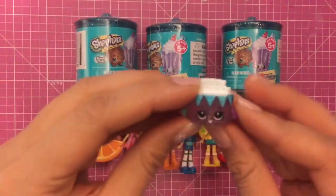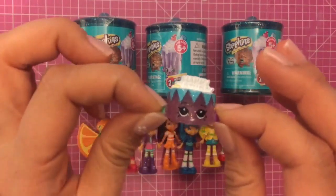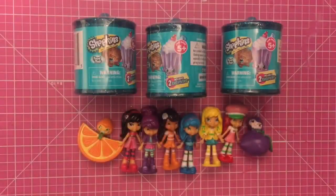If you didn't catch my last video, I actually opened up one of them and I got an ultra-rare Happy Birthday Betty. It was super cute, so I hope I get another ultra-rare.